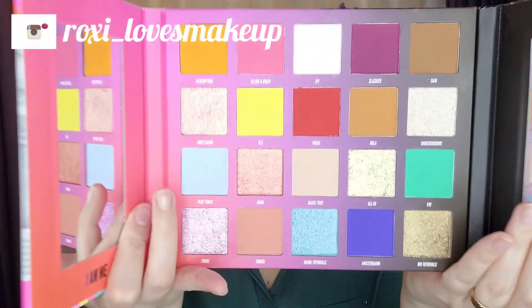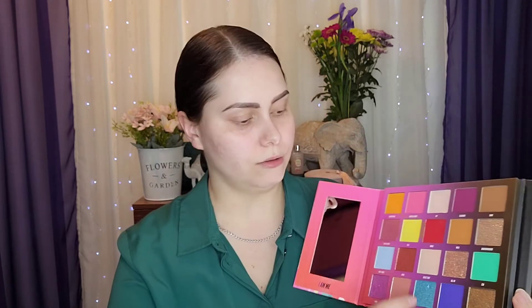So this is how the eyeshadow palette looks like — it's absolutely gorgeous, it's quite thick as you can see. This is how it opens, absolutely gorgeous colors. Nikki designed it and it has a total number of 20 shades: eight shimmers and the rest are matte.